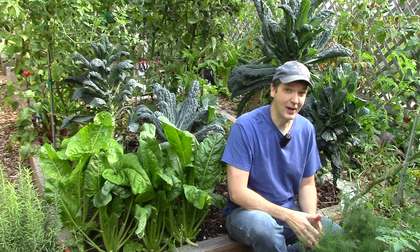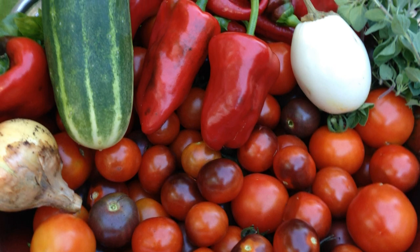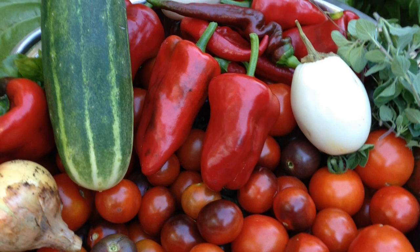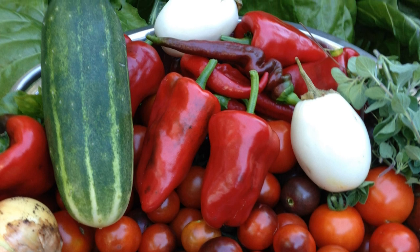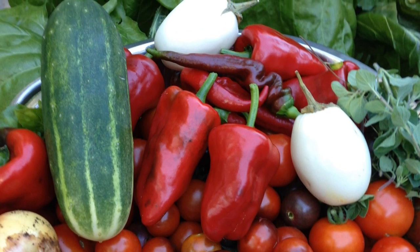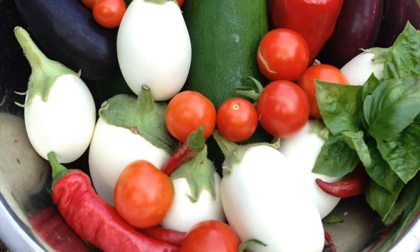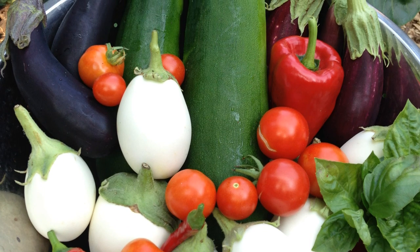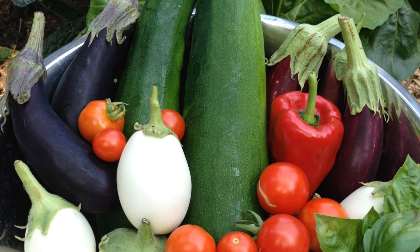We grow a number of sun-loving crops in containers in the front yard, including eggplants, peppers, and onions. Here's a recent harvest that includes a number of crops from the front yard, including poblano, Jimmy Nardello, and cayenne peppers, along with an onion, two Japanese white egg eggplants, and oregano. The Market More cucumber was the last one harvested this year. This picture shows some of the same crops from the front yard, plus four Japanese eggplants. The squash and tomatoes were grown in the backyard, and the zucchinis will probably be the last ones we harvest this year.